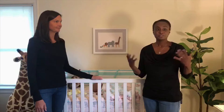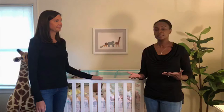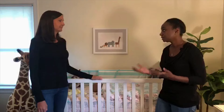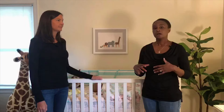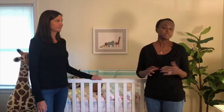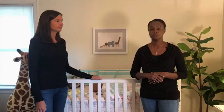You may not know that safe sleep environments are really important for the health and safety of babies. This is important information not just for the parents, but for any caregiver — whether that be grandparents, child care workers, babysitters, basically anyone who's going to be caring for an infant.